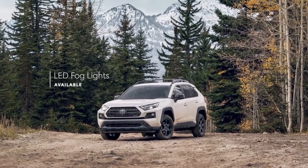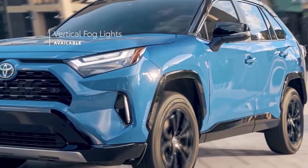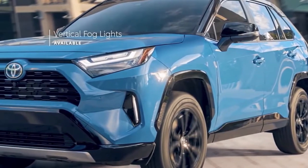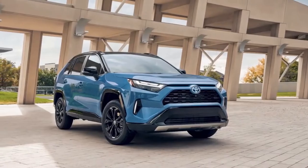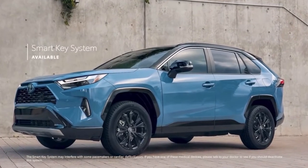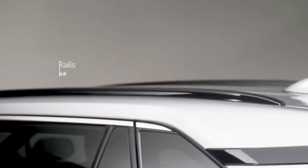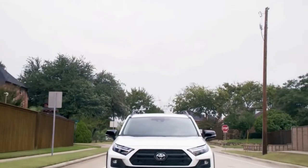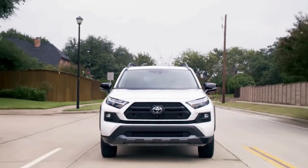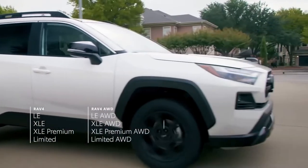The RAV4 receives the most minor of updates for 2022. More aggressively styled headlamps are now offered on all but the base LE model. Cavalry Blue is a new available color, and LED fog lamps are now standard on XLE Premium, Limited, Adventure, and TRD Off-Road trims.